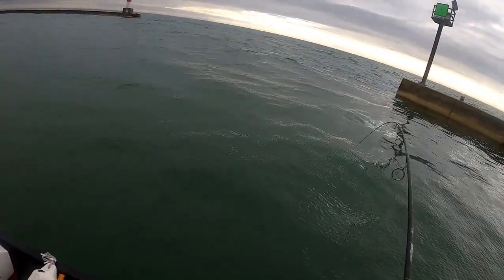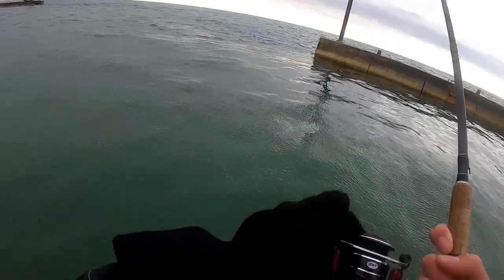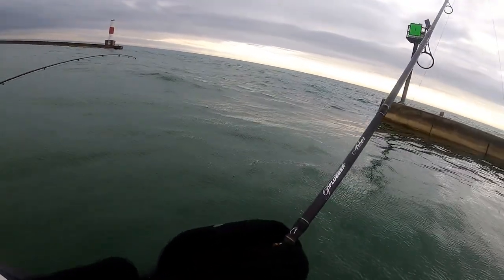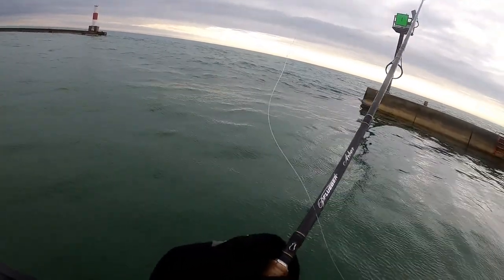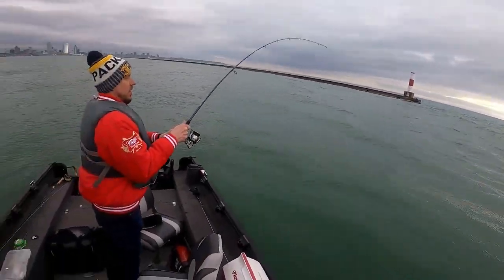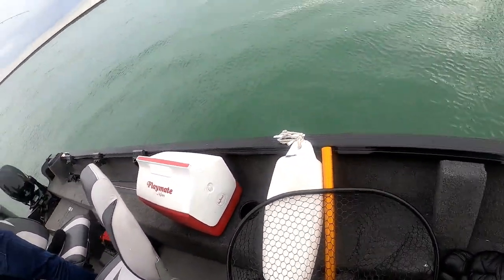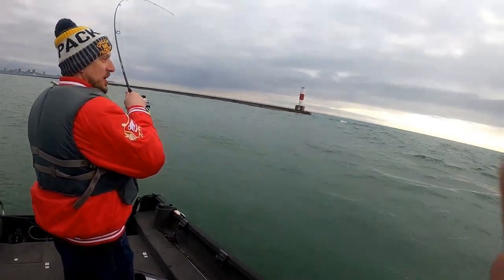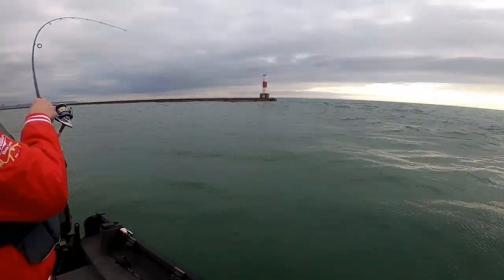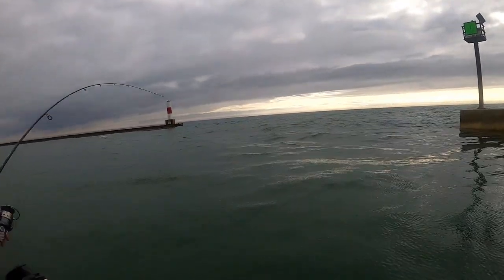We are on! You just gotta threaten to leave, that's all it takes. I was just starting to let it go down when it started. What is it? Maybe I saw a rainbow. Did you see him jump? I saw the splash — lakers don't jump though. This is definitely not a laker, but it could be a brown or a rainbow. He's shaking and running and jumping.